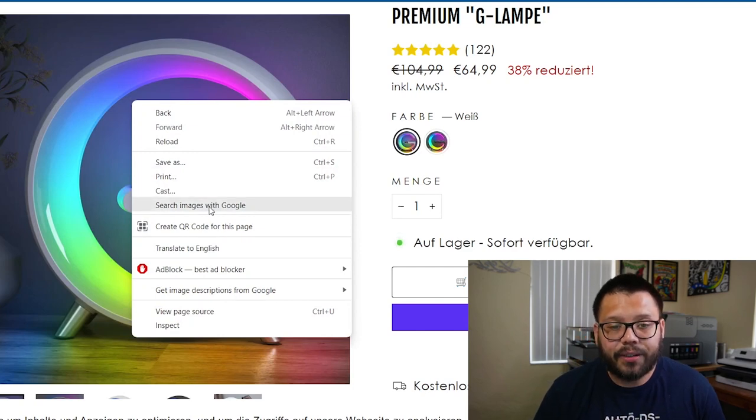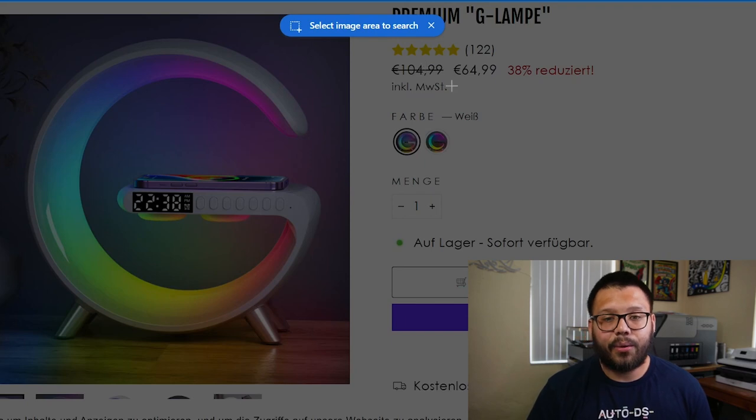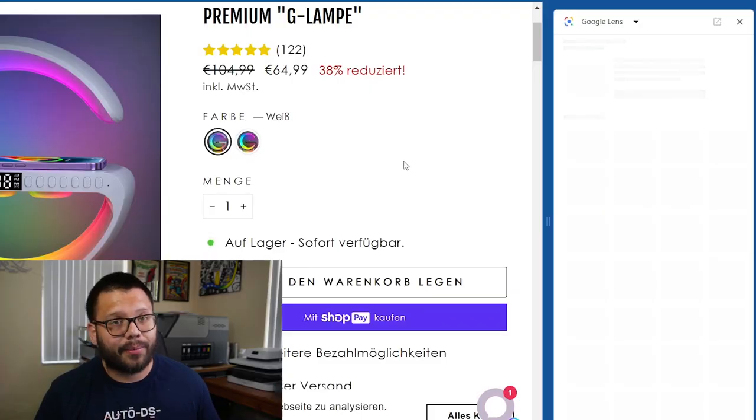Once we right-click, we're going to look for 'Search image with Google.' Then it's either going to pick up the image automatically, or it's going to ask you to select it. In this case, it's asking me to select it, so all we're going to do is highlight, and then it's going to search for it across the web.